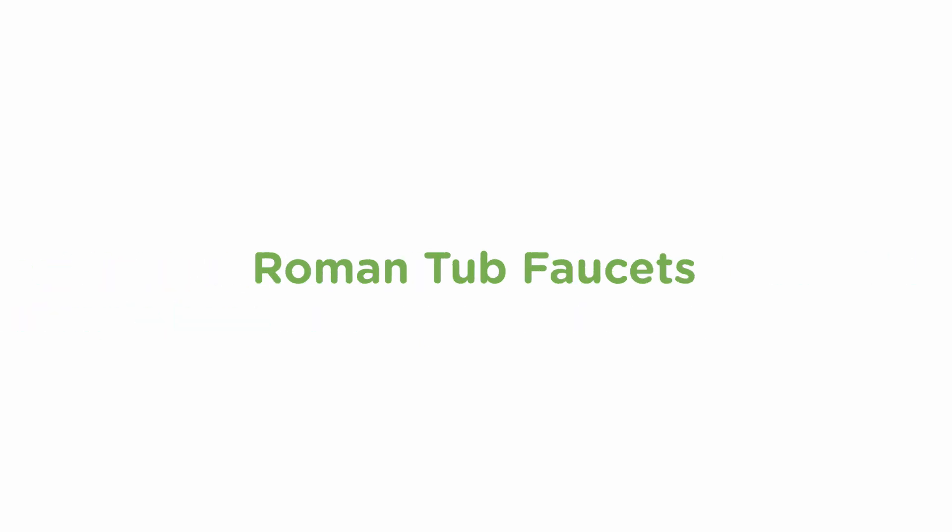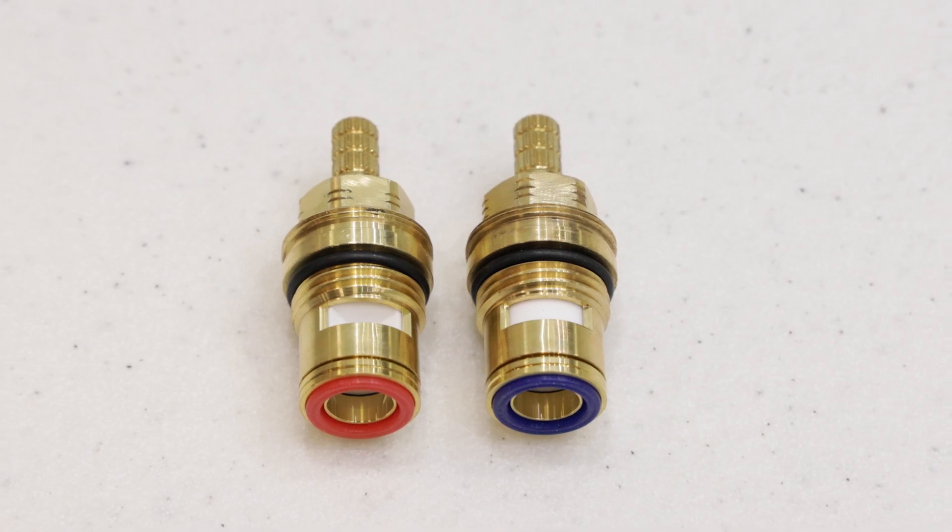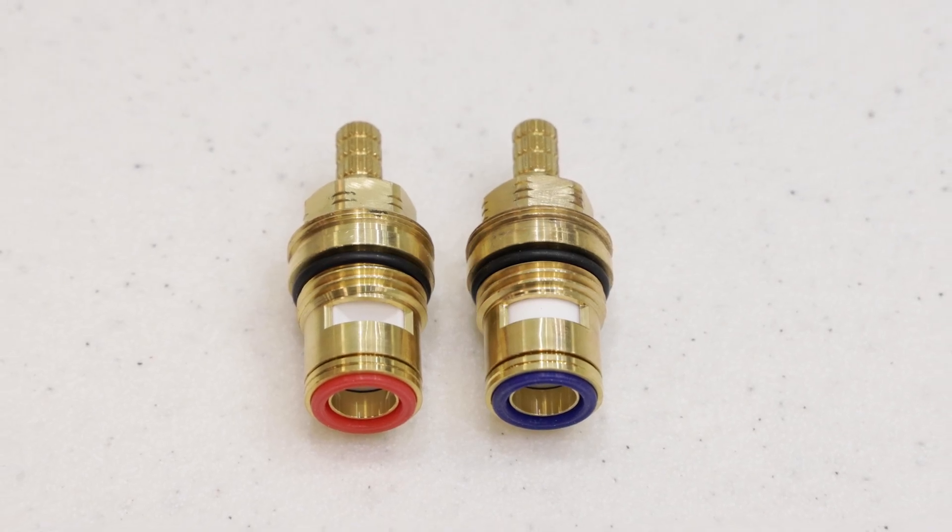Roman tub faucets. The solid brass construction backs up the bold appearance of Elm's Roman tub faucets. They feature luxurious finishes and hardened ceramic valve cartridges for effortless cleaning and care.